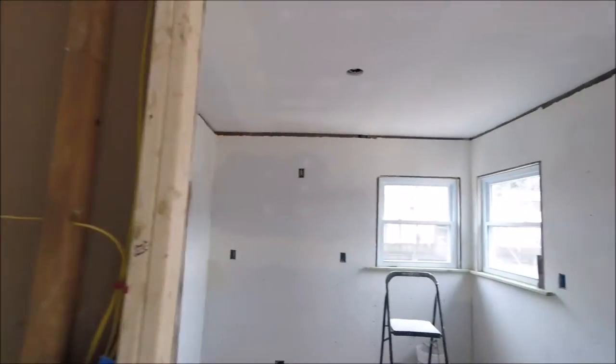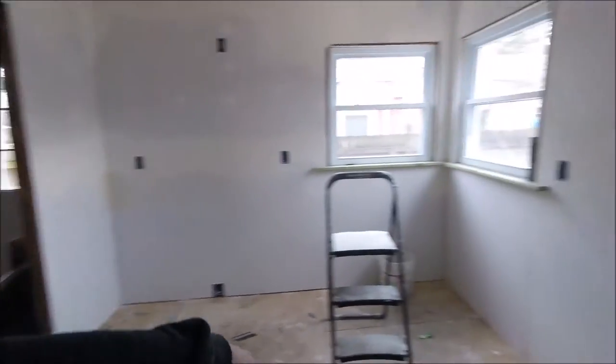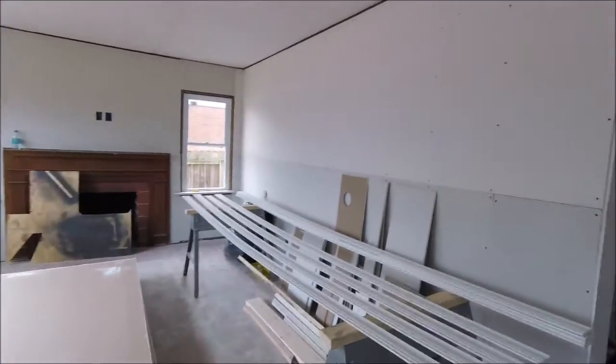I've got the drywall sanded. Let me show you — everything's sanded up nice. There's a couple of spots there where I had to put a third coat on. I usually do two coats: the first coat to get the tape and mud on, and then the second coat is the finished coat. But sometimes you have a couple of spots you need to touch up. I went ahead and got the crown molding for just the kitchen.